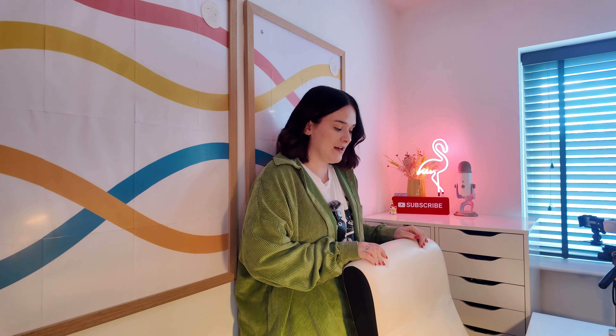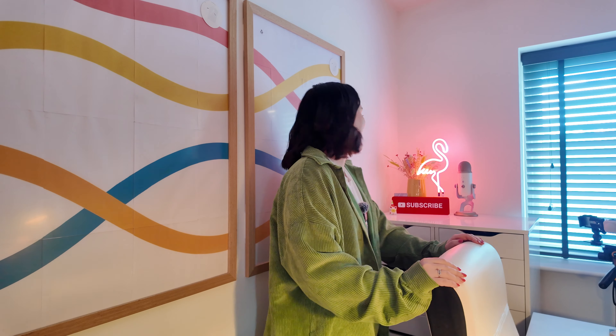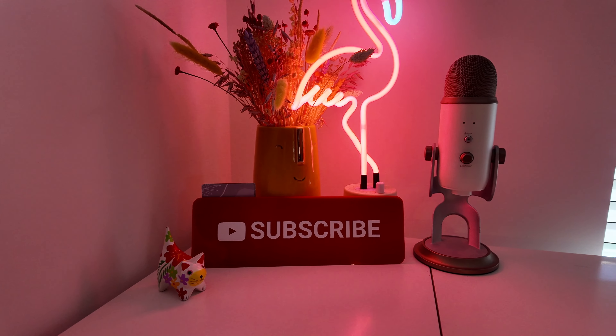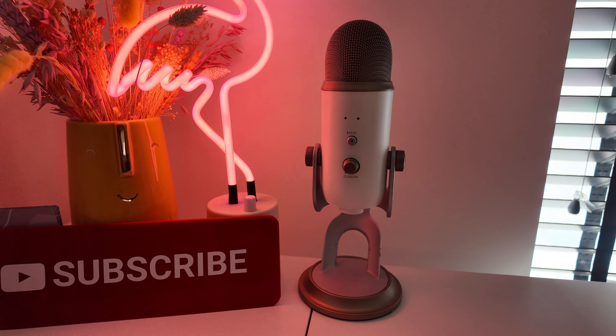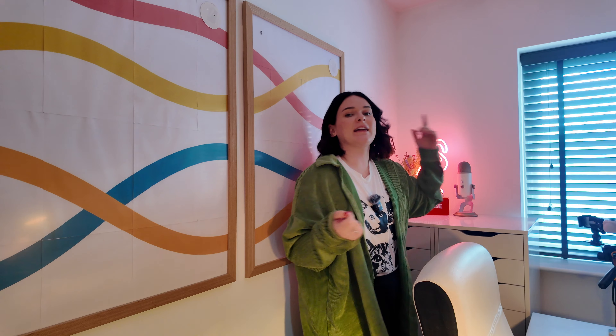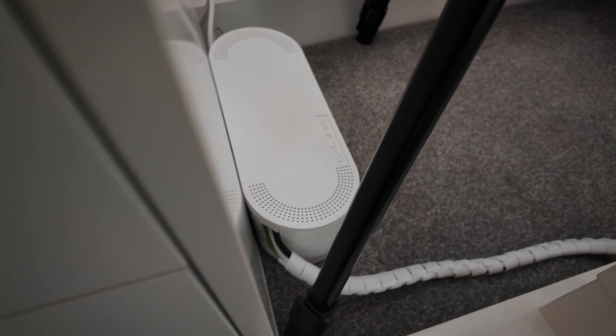Behind me are these prints — the frames were from Jysk and were really affordable, especially for how ginormous they are. The chair is from IKEA and I definitely need a new one, but it's served its purpose. On top of the drawers I've got a subscribe-like plastic sign, my neon flamingo that I'm obsessed with, some dried flowers in a cute vase, my old mic which I still use occasionally, and a cat-themed ornament — because the cat lady in me has to have multiple cat-related things.